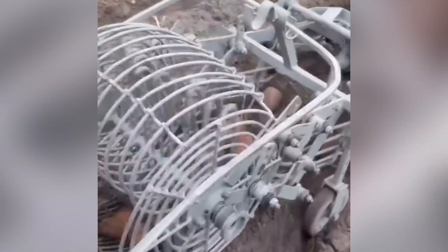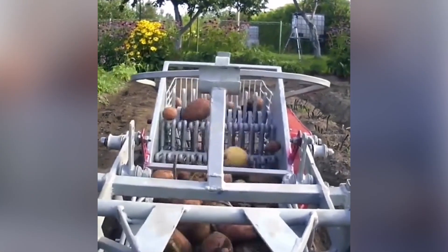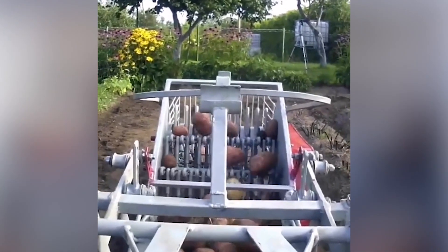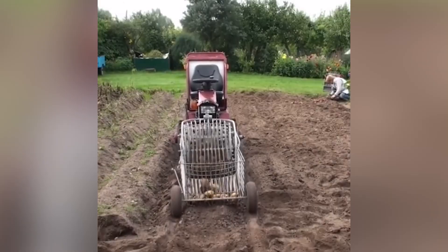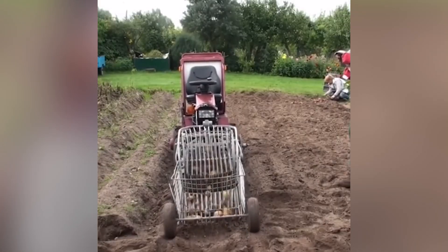It is incredible to see how sophisticated machines are being invented by scientists to ease out the process of harvesting. Here is one more incredible example of utilizing great machines in the process of harvesting potatoes. The whole process sure seems easy this way.